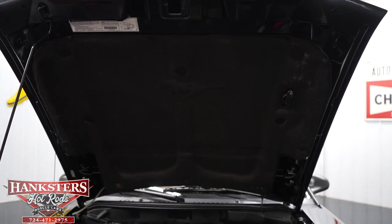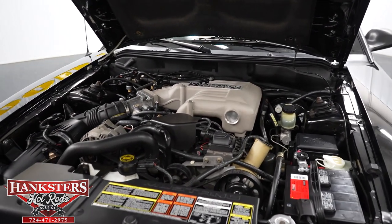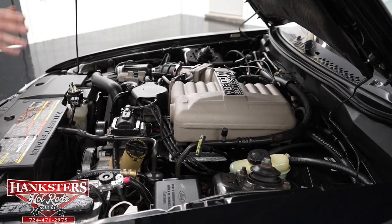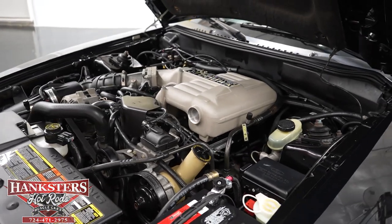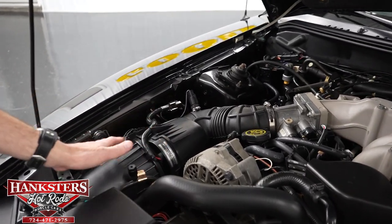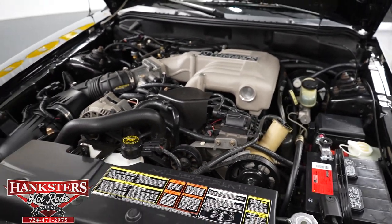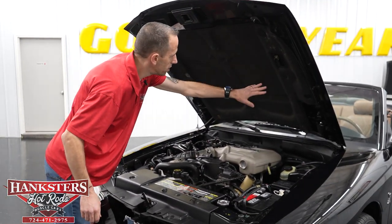Under the hood we have the 5.0-liter 302 Ford small block V8 Cobra engine. This one has a little more performance than a standard 5.0 of this year, being a Cobra. It also has power steering, power brakes, and air conditioning. The engine bay is in fantastic condition — very well kept. All the decals and stickers are still intact under here, and the hood mat is still in place. It's really well taken care of for such a rare car.